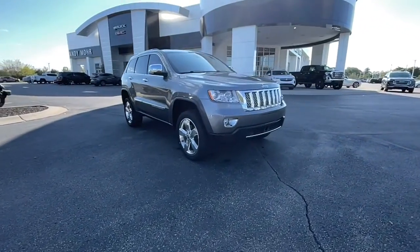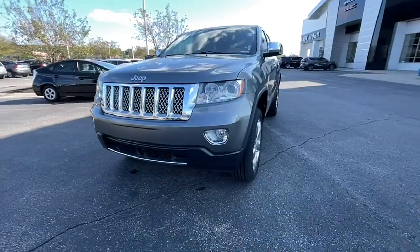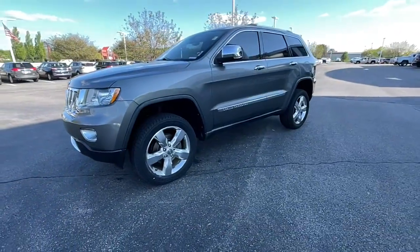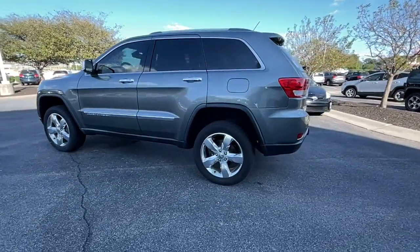Check out this 2011 Jeep Grand Cherokee. With less than 200,000 miles on the odometer, this vehicle provides excellent value. Answer the call to adventure in refined luxury in the Grand Cherokee.